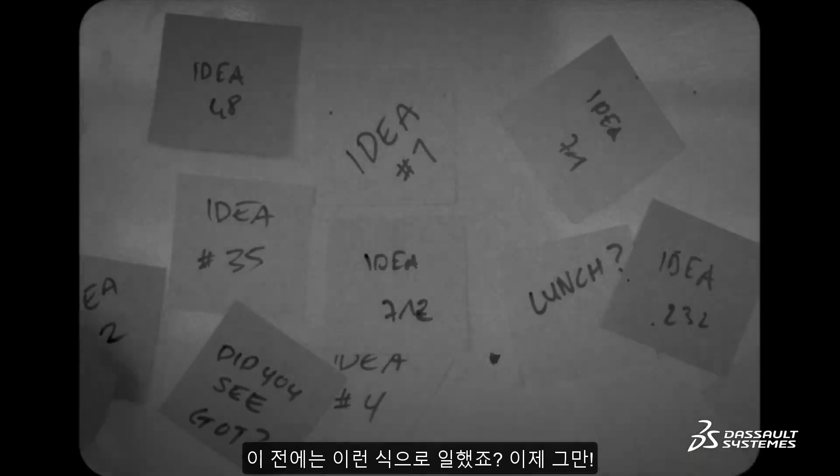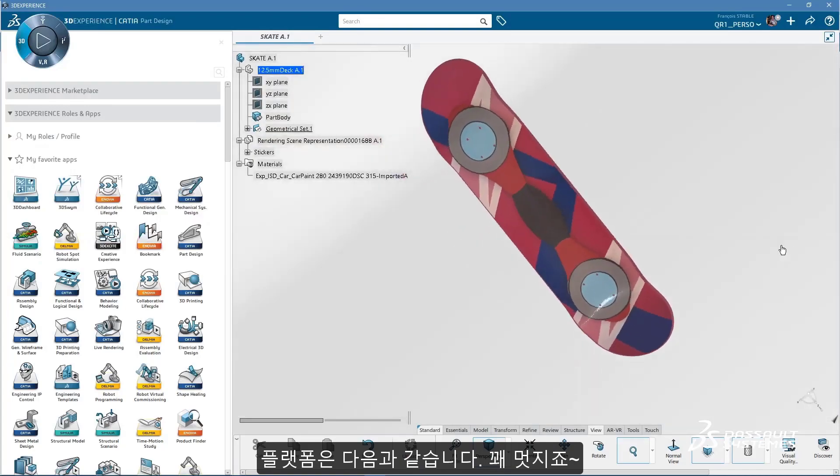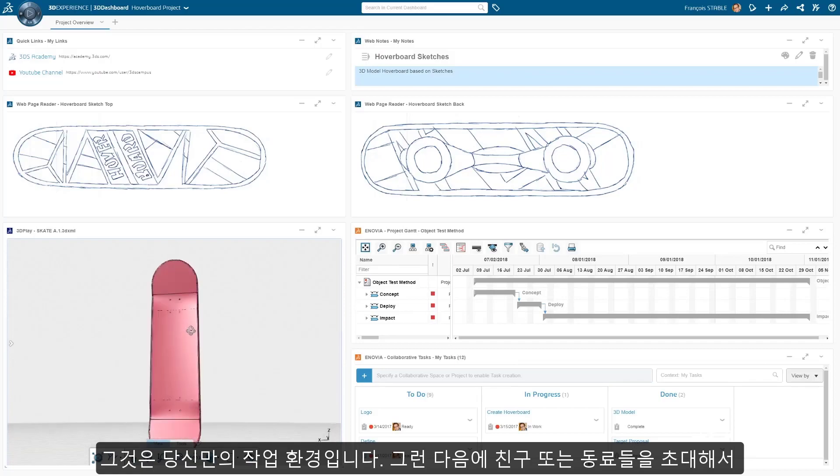Before, you used to work like this. No more, now that you can work on a 3D Experience Platform. The platform looks like this — it's pretty cool. First things first, you need to create your personalized dashboard. It's your own pimped-out working environment.